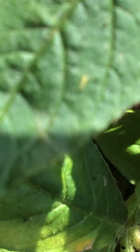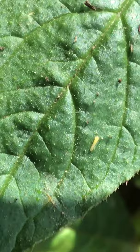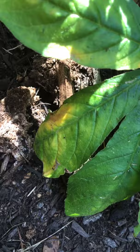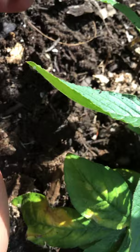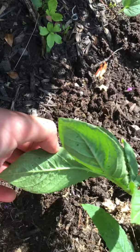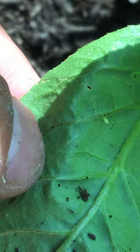These cabbage whites will only lay eggs on spider flower, cabbage, and plants in the mustard family. But we're going to see if we can find more eggs. Oh, here's another one. There's another one — a cabbage white egg. That is a cabbage white egg right there.